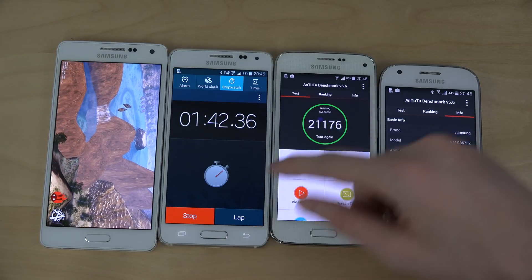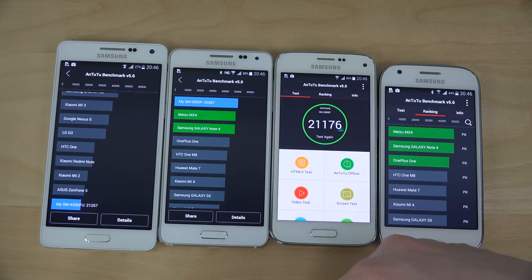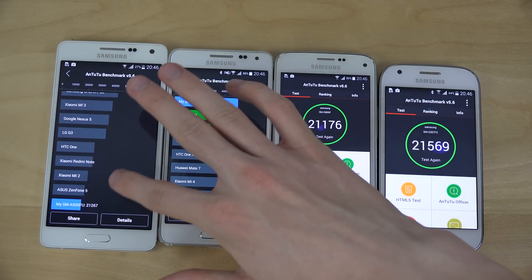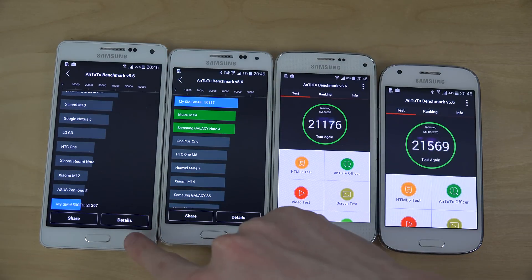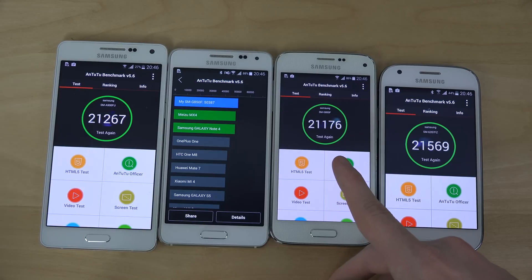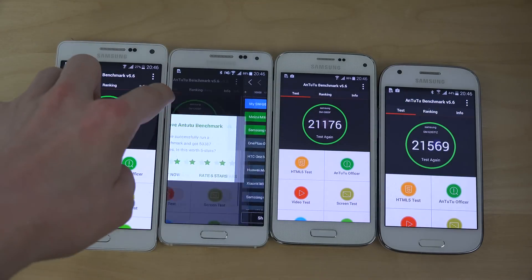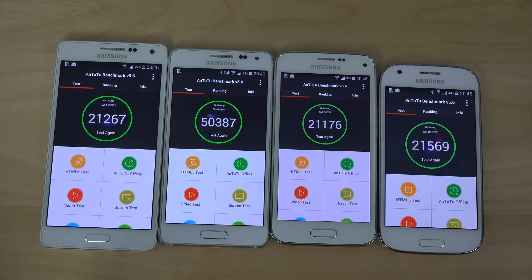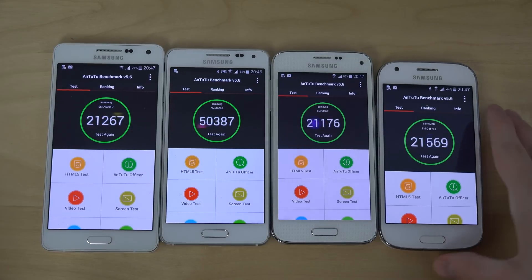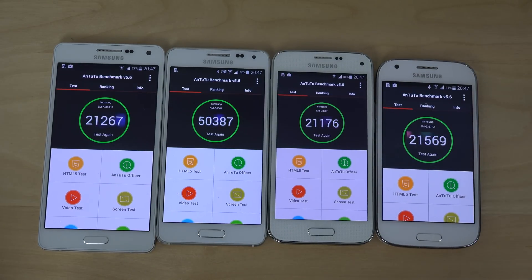You learn something new every day. The Galaxy Alpha is going to dominate here. So all of these: S5 Mini scores 21,260 — it loses. Third place goes to the A5, second place to the Ace 4, and first place to the Galaxy Alpha with 50,387. It's very interesting that the A5 and Ace 4 scored the same — I didn't even know they shared the same chip. Interesting stuff. Have a nice day!